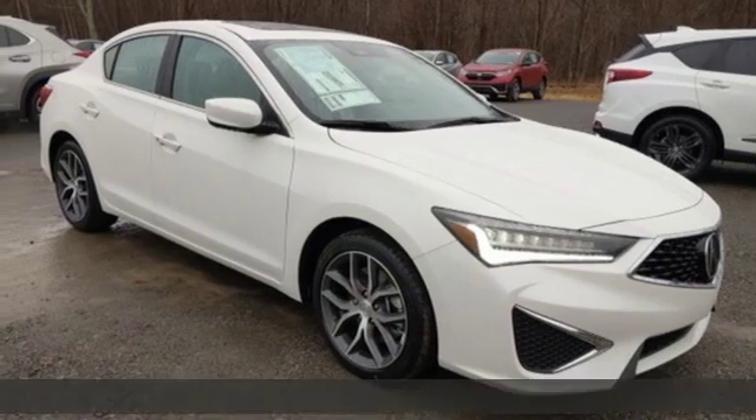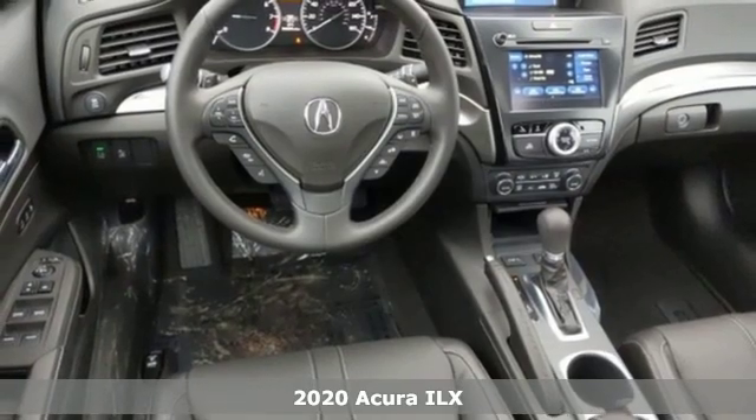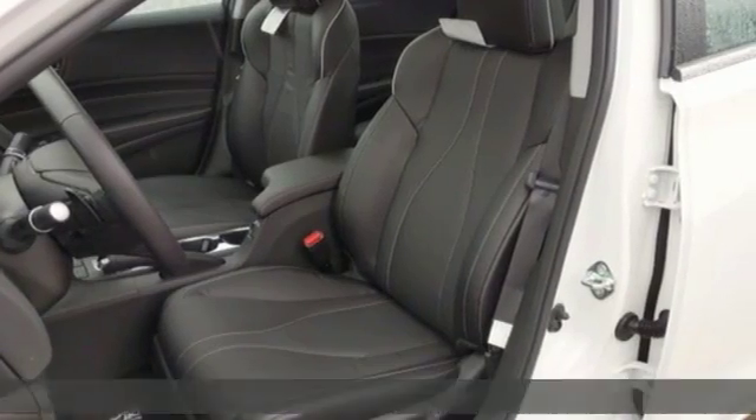Here's a new 2020 Acura ILX. When you're driven, the road ahead starts with this ILX. It boasts an impressive list of features like these.